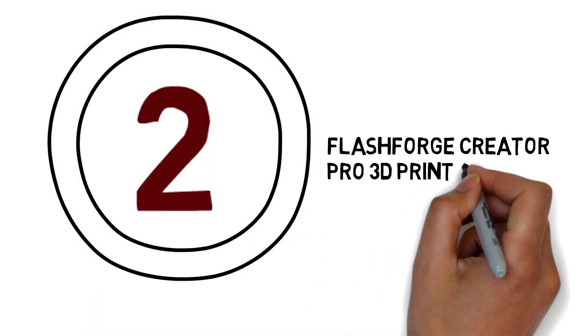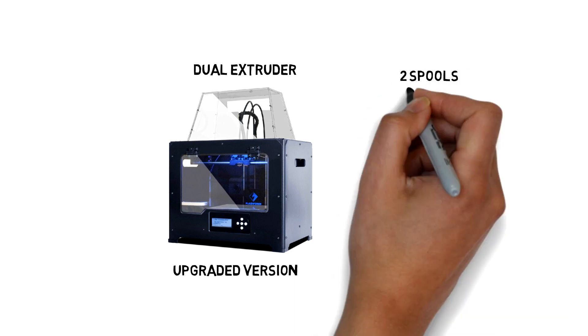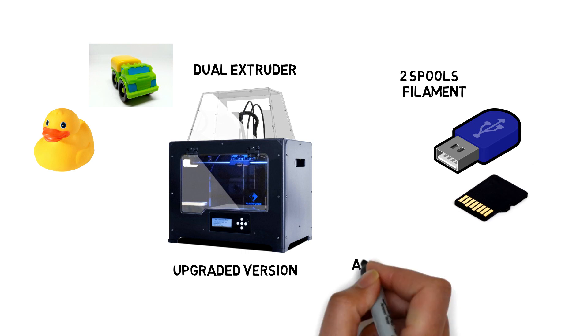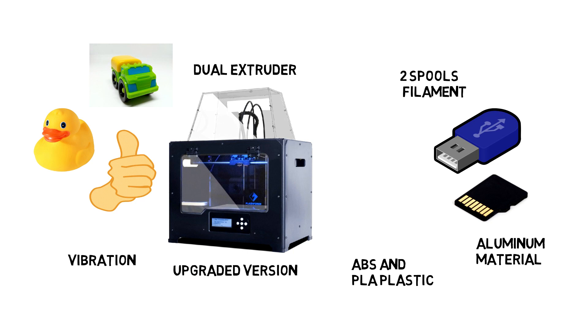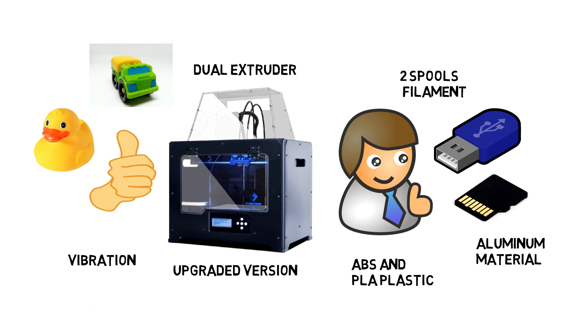Number 2: FlashForge Creator Pro 3D Printer. This FlashForge 3D printer is an upgrade version and has a dual extruder, so it can select color randomly from two spools of filament. You can print anything from your SD card or USB pen drive. You can print both ABS and PLA plastic. The build quality is very solid with aluminium material. The external casing is nice and reduces vibration. It can print from SD card or USB input.